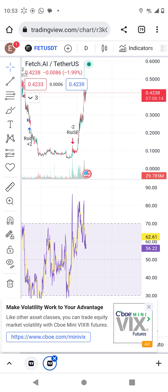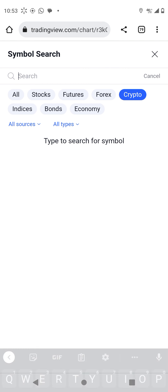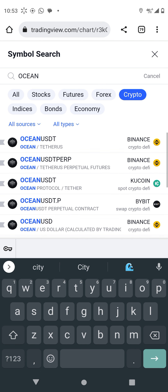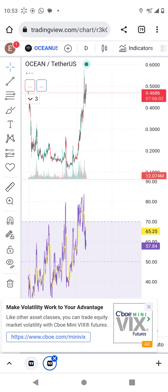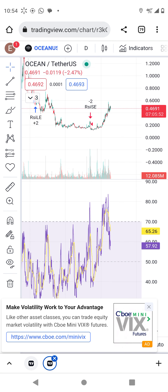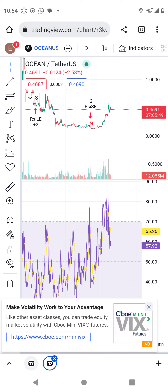Keep watching. Another coin is Ocean Protocol, which is also a good AI project — remember AI right now is very strong. Ocean is holding at its current level and the next target is more than one dollar. Thank you and have a nice day.